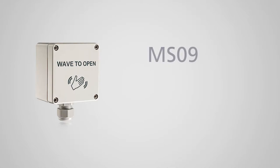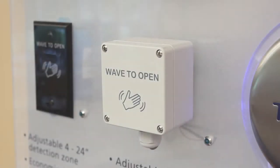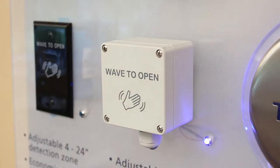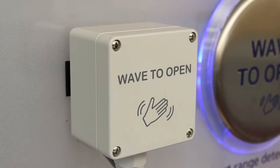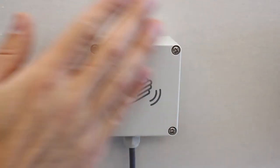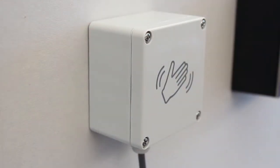BEA's NEMA 4 rated MS09 is a touchless activation device with an adjustable detection zone. The actuator utilizes microwave motion technology to ensure consistent and dependable activation and can be adjusted to meet the ANSI 156.10 Knowing Act standard. The MS09 is ideal for applications requiring a touchless activation method including hospitals, pharmacies, clean rooms, and food services.